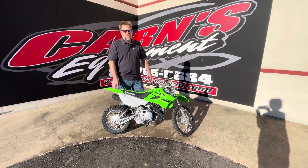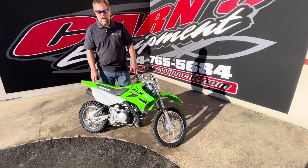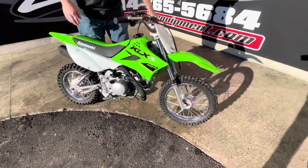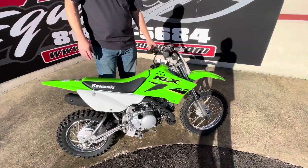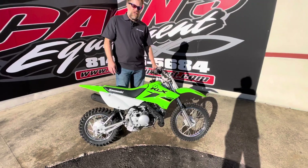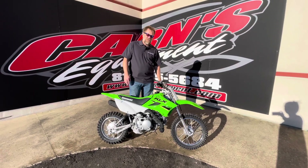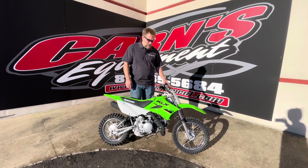Hi, this is Kurt at Karns Equipment with a 2022 Kawasaki KLX110R. The R means it is a clutchless machine. You still have the gears to shift up through, but you don't have the clutch lever. So for those of you looking to start out a young person on this, that is a little bit easier for them just to learn how to shift and not have to worry about shifting and pulling the clutch.